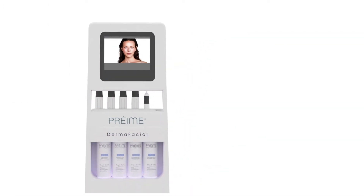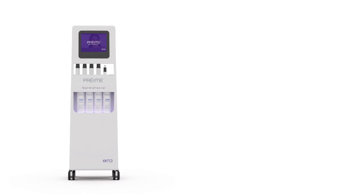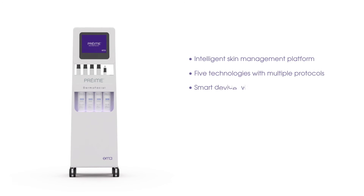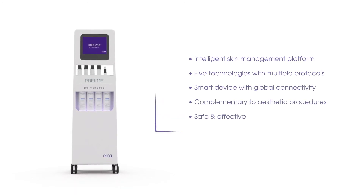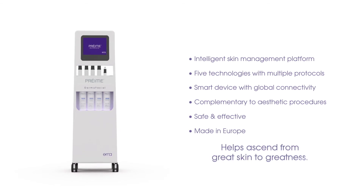Pre-May DermaFacial provides a unique experience that improves skin quality and wellness, prepares the skin for other aesthetic procedures such as Botox and fillers, upgrades aesthetic practice, and helps ascend from great skin to greatness.